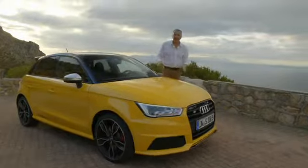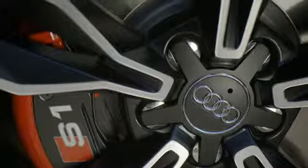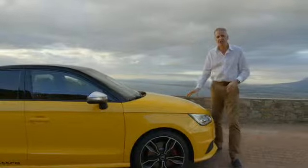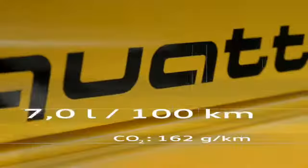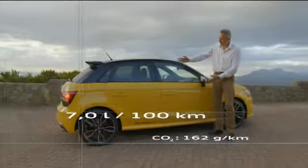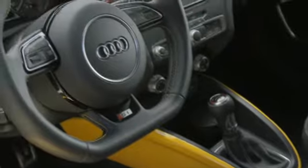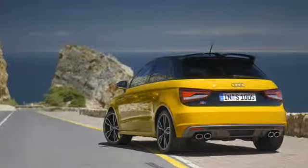The Audi S1 is a real athlete, but it's one that's perfect for everyday use, thanks especially to its remarkable efficiency. This groundbreaking engine has a fuel consumption of just seven litres per 100 kilometres, a five-door body shell, and all the equipment inside that you need to take life in your stride. And it comes as a sports pack, which means it's perfect for family life.